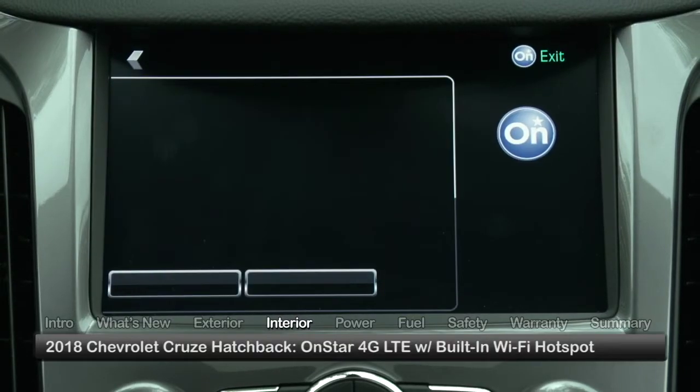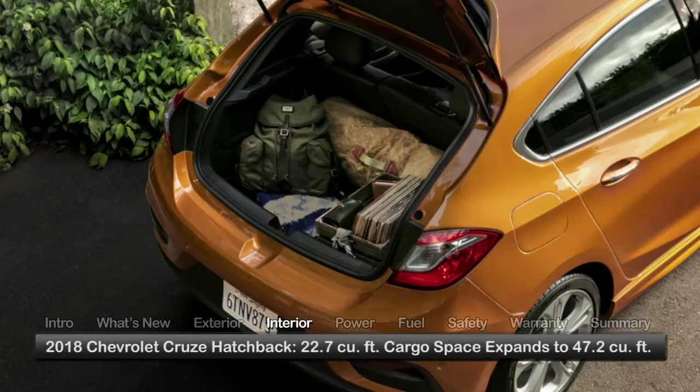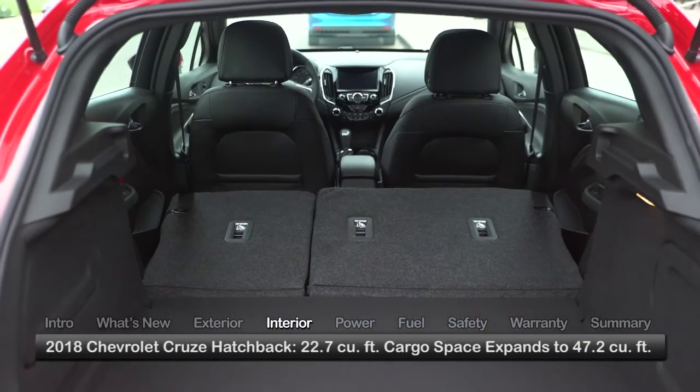The standard OnStar 4G LTE network offers a built-in Wi-Fi hotspot. Versatile cargo carrying options come by way of 22.7 cubic feet of space behind the rear seat, expanding to 47.2 cubic feet with the seats folded.